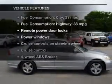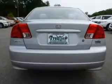Plus enjoy these notable features that are included in this vehicle: keyless entry, power door locks, power windows, cruise control, an AM FM stereo with multi-disc CD player, power mirrors, and an alarm system.